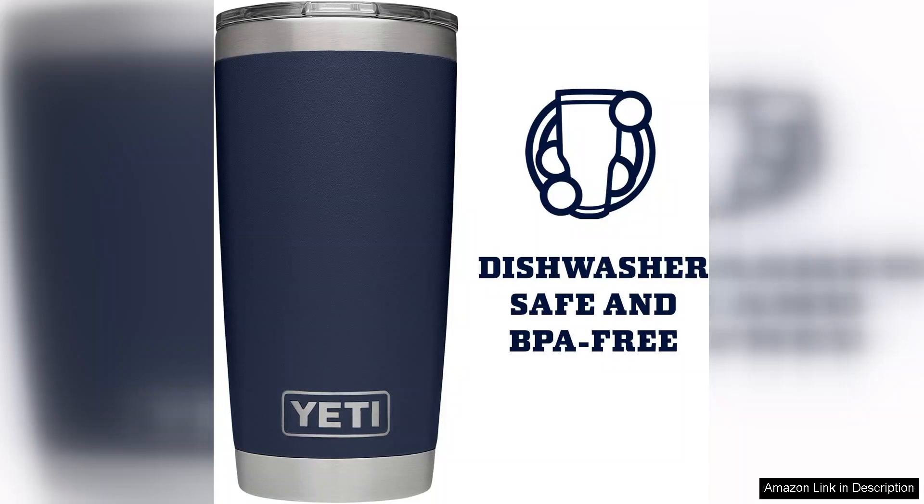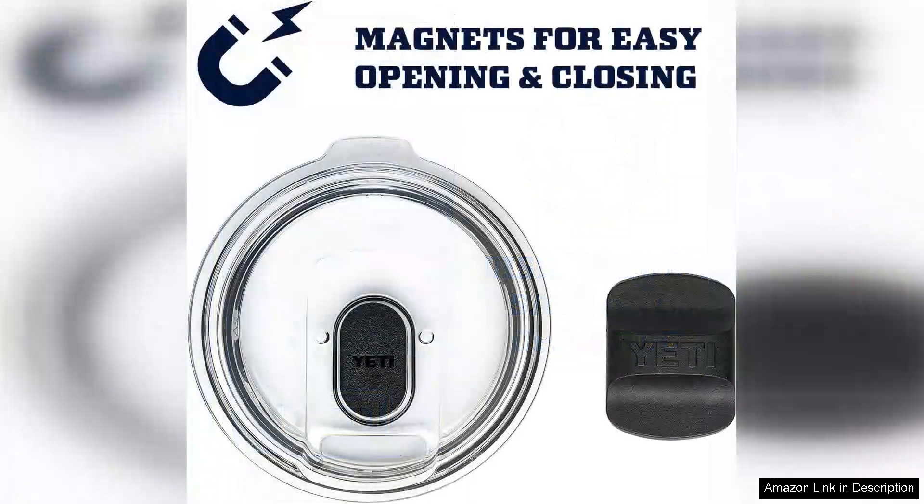The 20oz capacity is ideal for various beverages, and the wide-mouth design makes it easy to fill, pour, and clean. Yeti's excellent insulation technology means that you won't find your ice melting within an hour or your coffee cooling down too quickly.